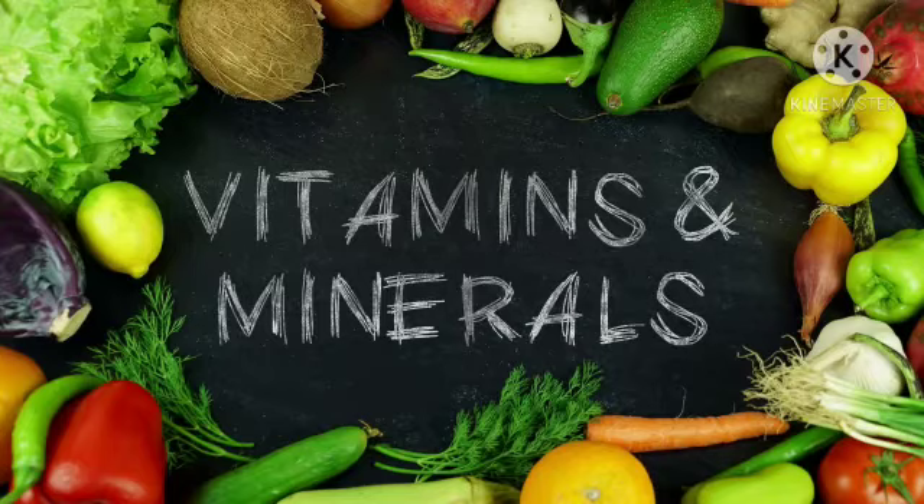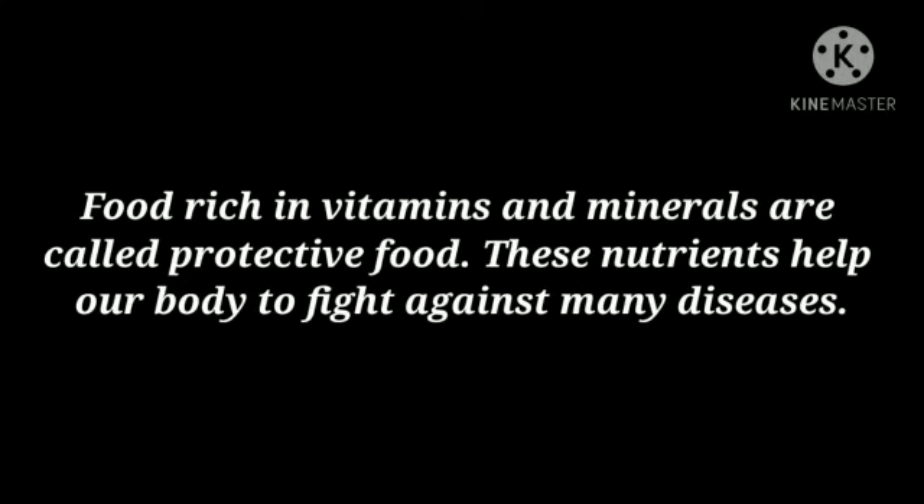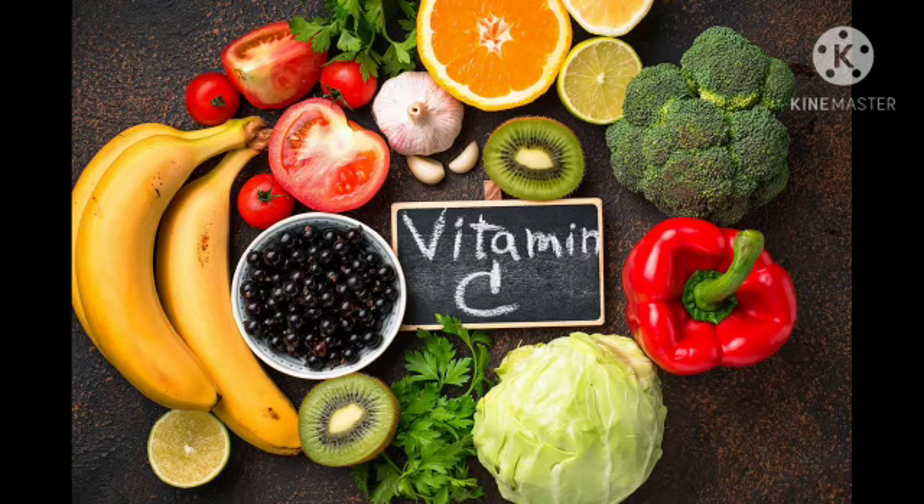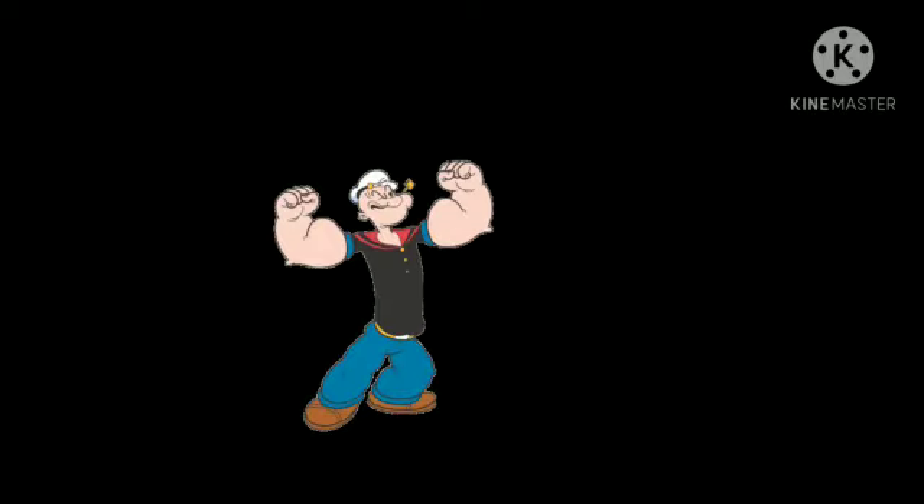Food rich in vitamins and minerals is called protective food. These nutrients help our body to fight against many diseases. That's why doctors advise us to eat food items rich in vitamin C — for instance, oranges, tomatoes, sweet lemon, spinach, etc. — as these food items help boost our immunity to fight against the deadly coronavirus.